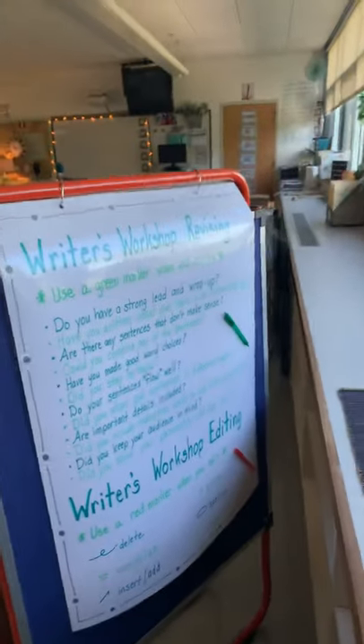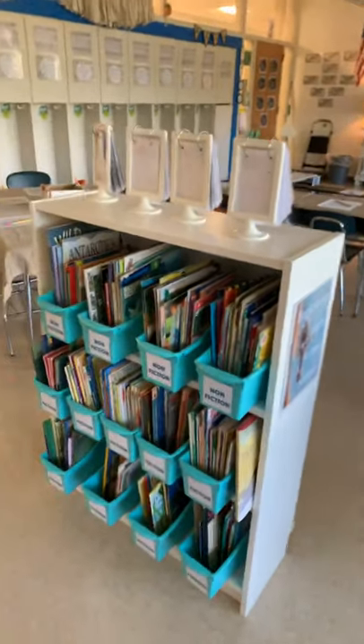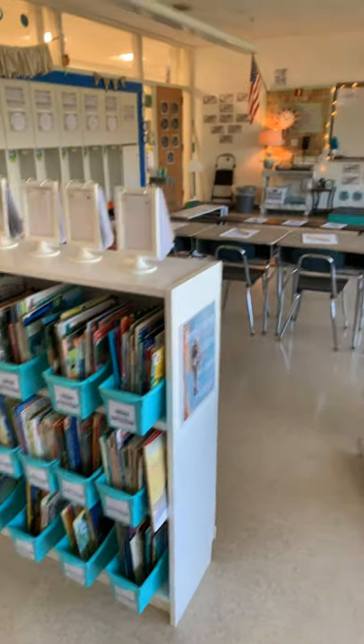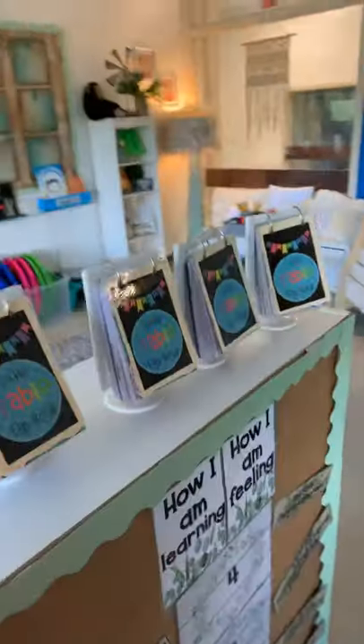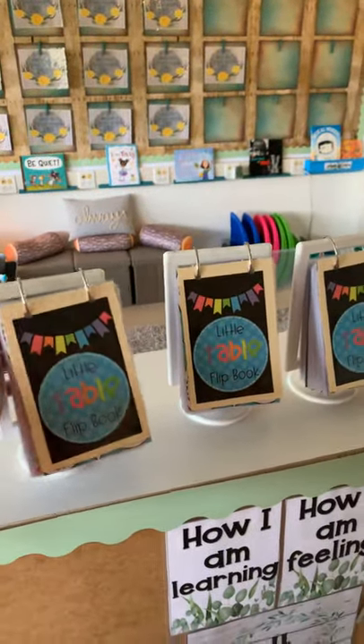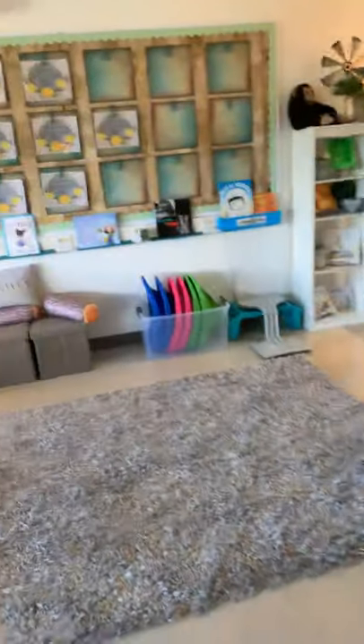Writer's workshop — revising and editing on one side, and writing partners conference on the other side. We will model that of course. These are more books, fiction and nonfiction. Little table toppers — the kids can take them as their little cheat sheets. You saw those on Instagram if you follow me there. There's storage underneath that bench and storage in these, and as of right now it's all empty, which is nice.